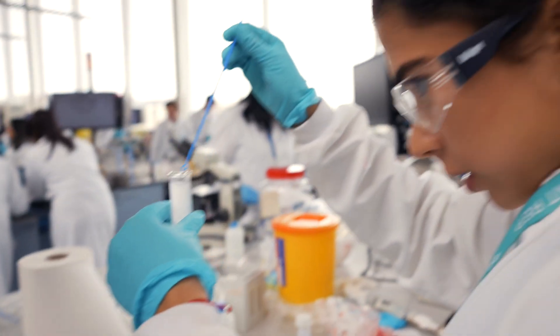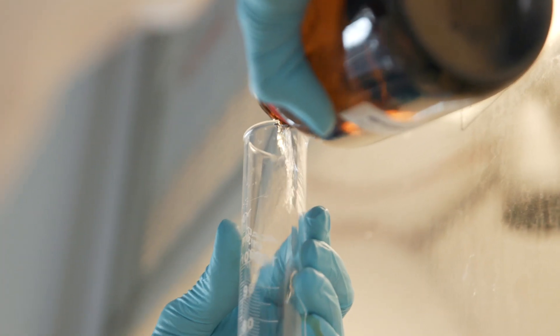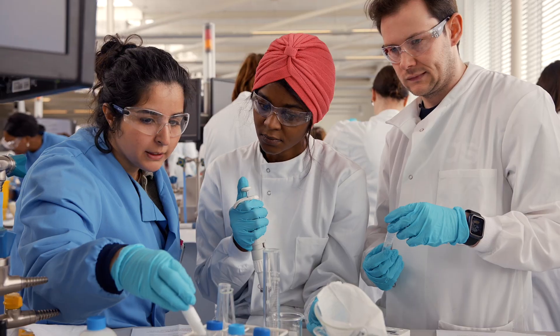It is the opportunity to learn science at a level which is current, which has impact. Walking into the lab for the first time was really amazing. I didn't expect it to be this big.